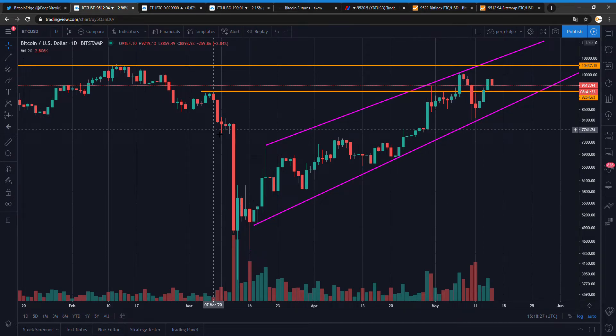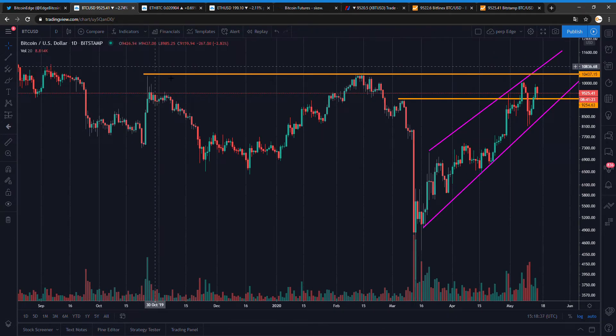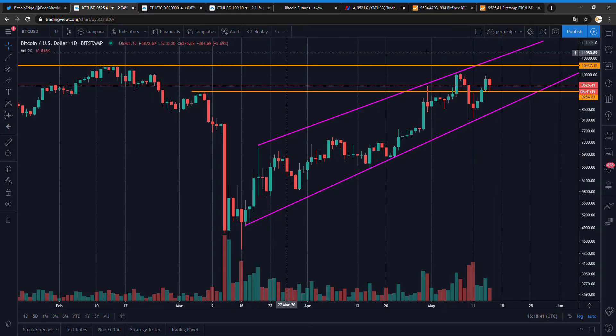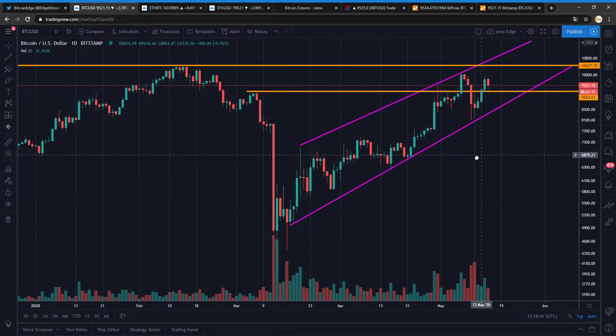The chart we ended with yesterday — we had a test of support. I'm on a daily chart on Bitstamp. My target remains at 10.5K. You can see the line comes from the China pump earlier on, and yeah, this is my target. We had a nice test of support today.